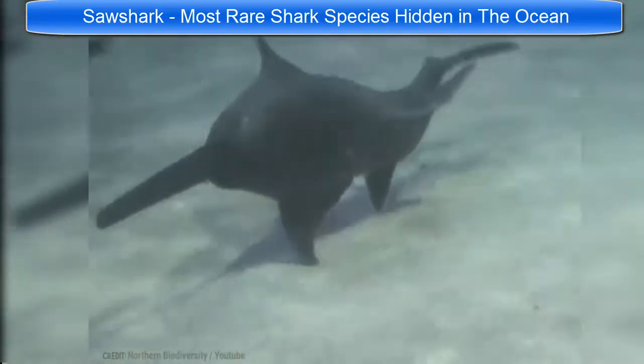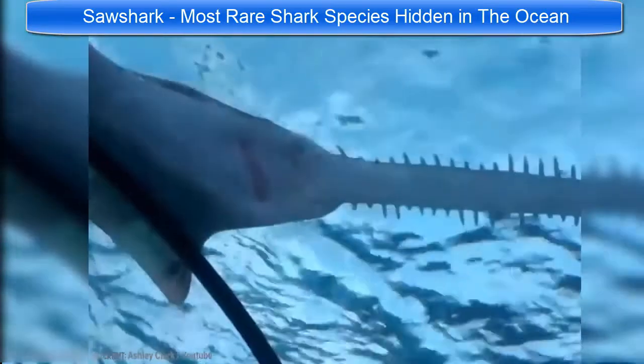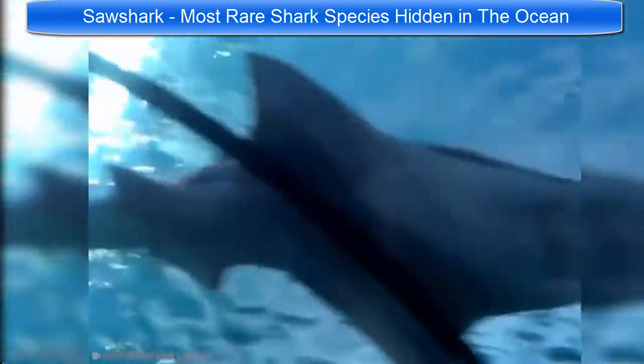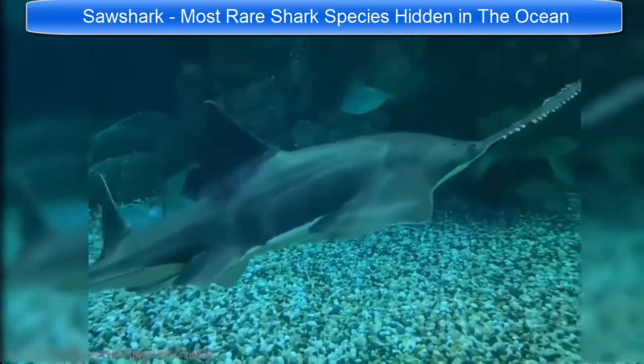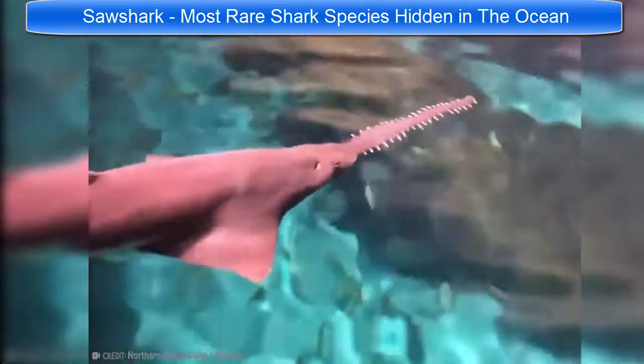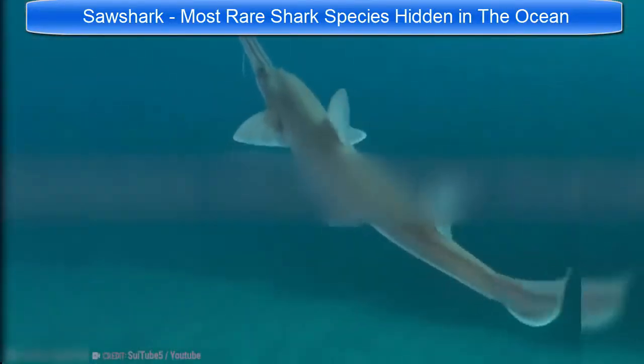Back on the list of crazy-looking sharks that might belong in some kind of weird underwater carpentry kit, along with the hammerhead, we have the Sawshark. This shark looks like it was designed by a high school kid with a vivid imagination, but it is 100% real and living out there in the Indian and Pacific Oceans.